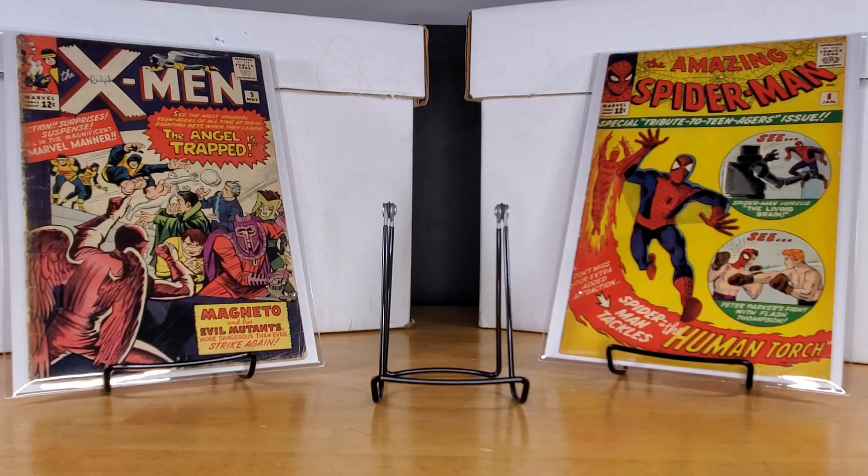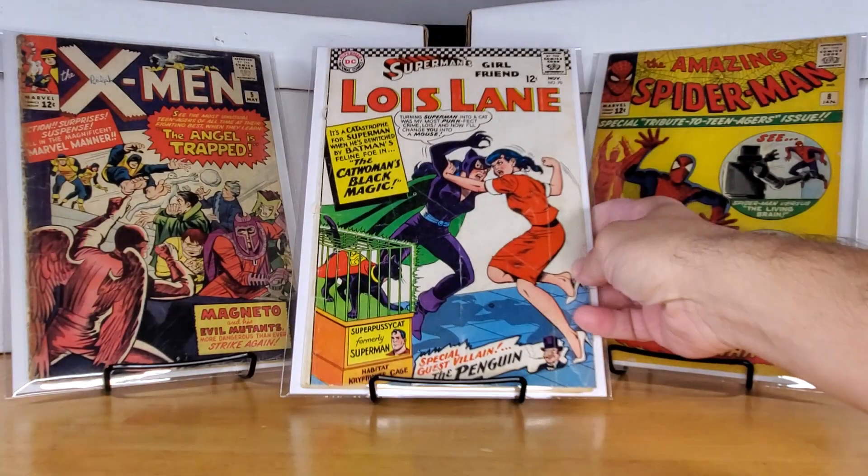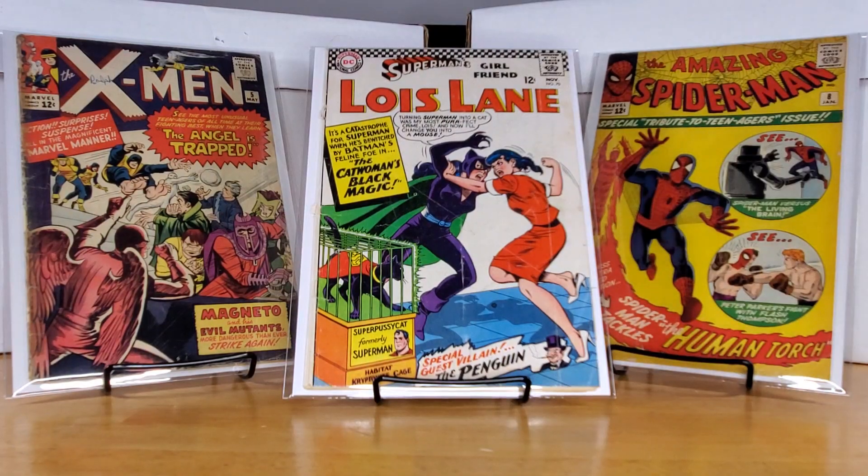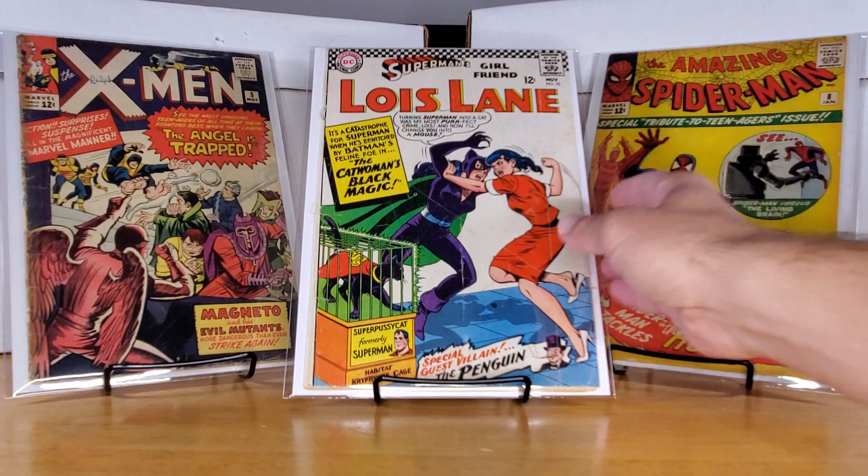And finally from Krypton Comics, this was the pickup of this haul — I thought it was a great deal. It is low grade, but it's Superman's Girlfriend number 70, the first Silver Age Catwoman. Super low grade, good range, covers completely detached. You've got the cool classic Penguin in the bottom here. This is expensive even in low grade, but he had it up for like $32, which I thought was a steal. I'm not typically a DC collector, but I'm not going to pass up cheap keys like this.